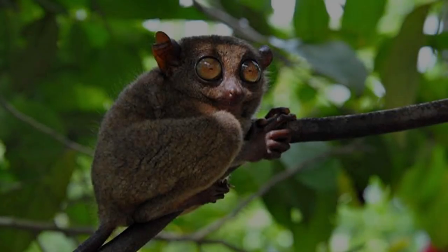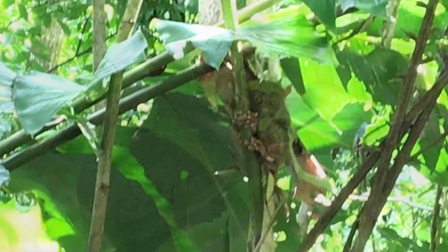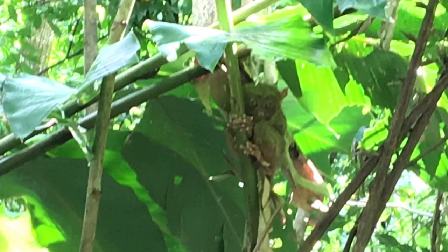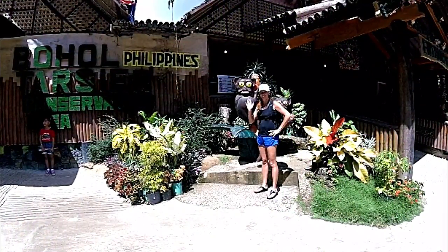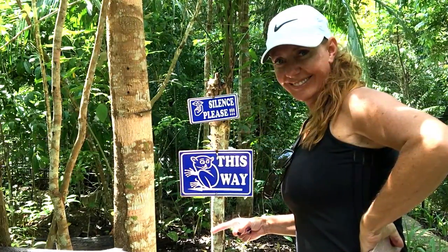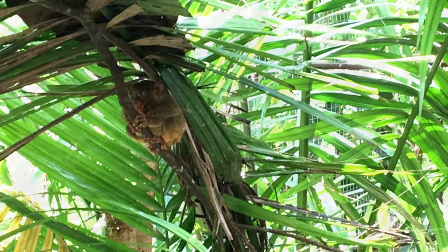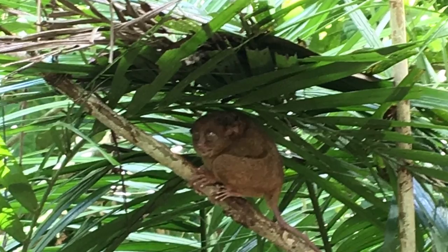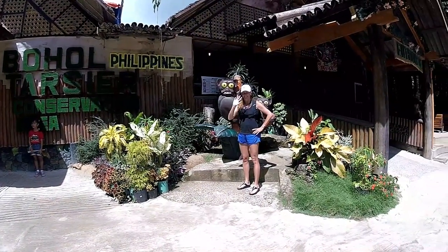Next up is one of the top sites on all of Bohol — the Tarsier Sanctuary area. Tarsiers are the world's smallest primate and weigh only five ounces. They originally inhabited rainforests around the world for more than 45 million years, but now very few exist anywhere on Earth — only on a few islands in the Philippines, Borneo, and Indonesia. In Bohol, the Tarsier was a common sight until the 1960s, when their protected rainforest and mist-shrouded hills started to be destroyed. Now they struggle to survive within only a couple of designated sanctuaries on the island.